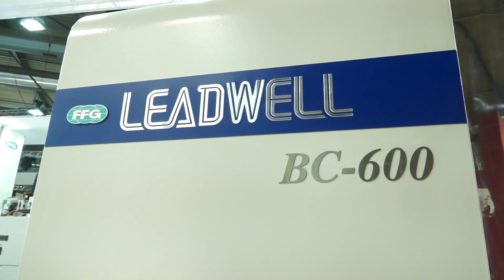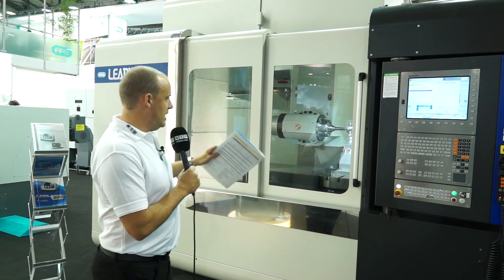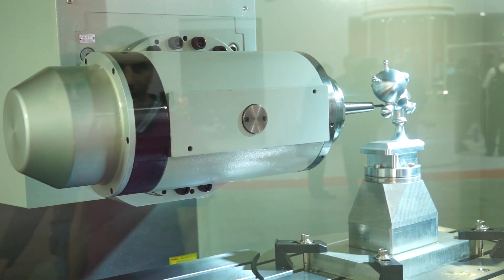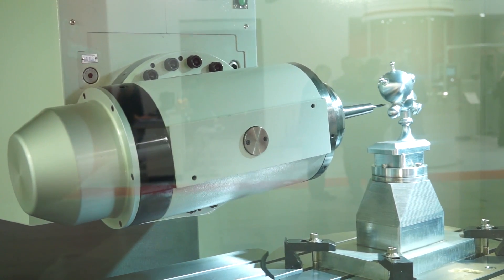Behind me here I've got one of the latest machines available from LEED Precision Machine Tools in the UK. This is the Leadwell BC600, it's a 5-axis machining centre. What is becoming very popular in the configurations of 5-axis machines is what we have here, which is a C-axis integrated table and a B-axis tilting head. This gives you a lot more versatility in your 5-axis machining and also a lot more capacity.